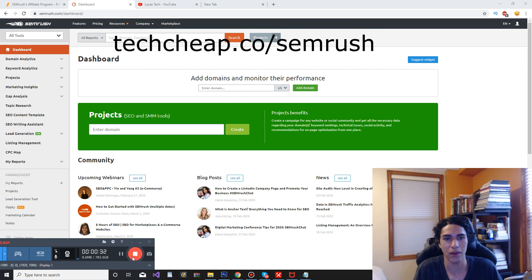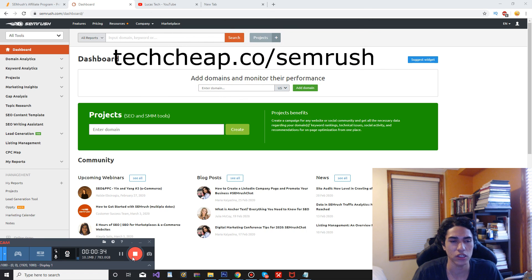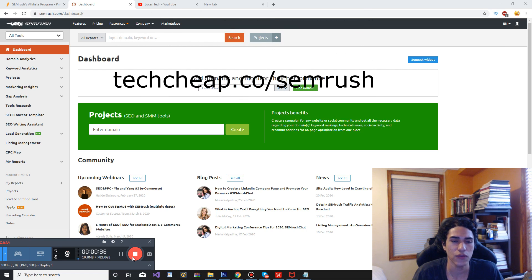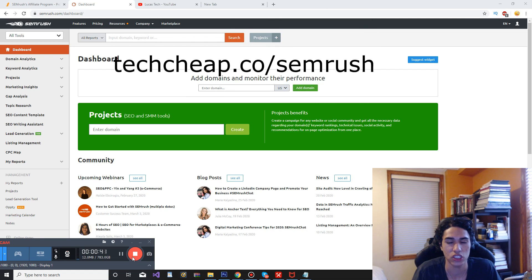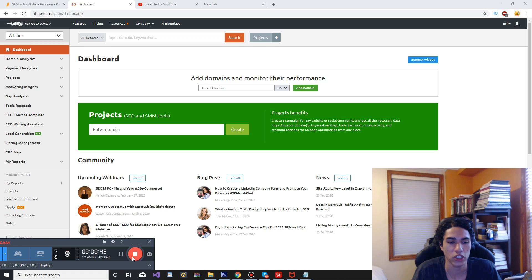However, AHRefs is pretty good as well. In this video, I'm going to go over the pricing and all the features of SEMrush to help you guys make the right decision if you want to purchase it or not.